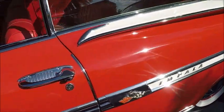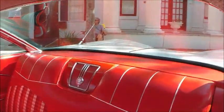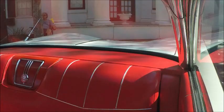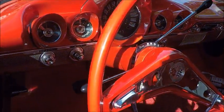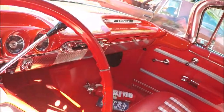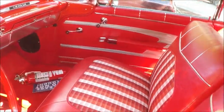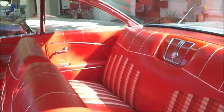Of course we have the rear quarter-mounted antennae. And look at the interior — it's absolutely factory fresh. Amazing. There's the deluxe steering wheel and the Powerglide transmission. Absolutely spotless.